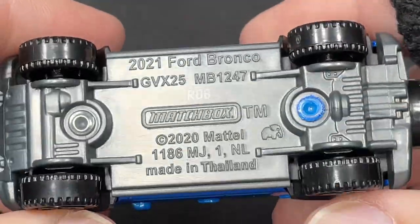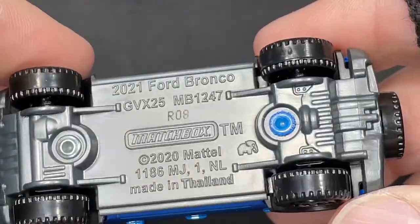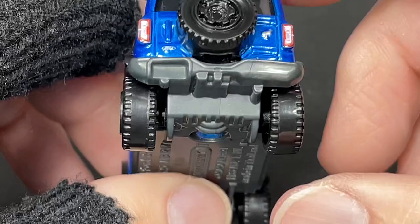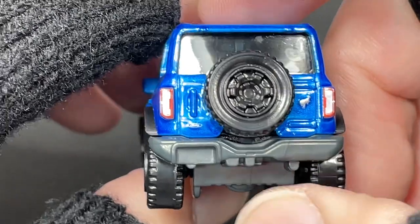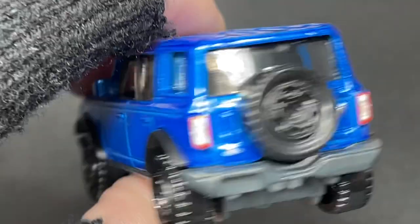2021 Ford Bronco stamped on the bottom, Matchbox 2020 copyright — there's a little elephant. No exhaust detail visible, maybe this little piece right here. There's a little spot for the license plate, and this door does open — it has a big handle on the side. Beautiful color for the Bronco!